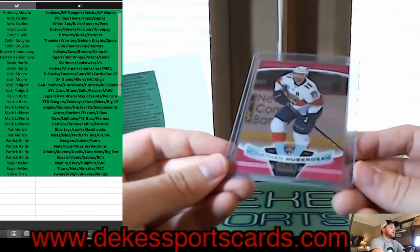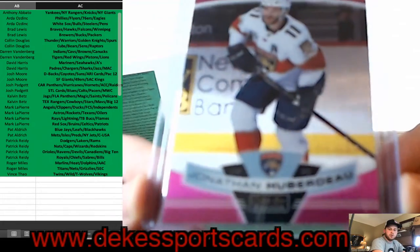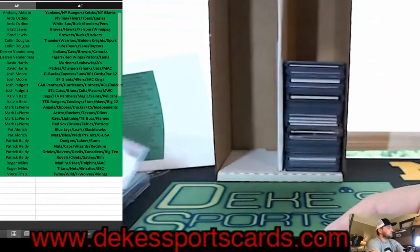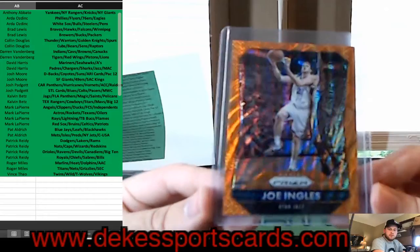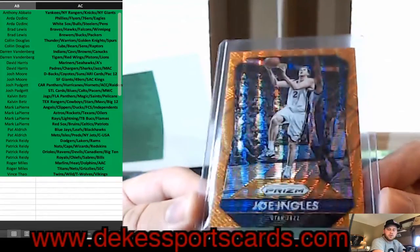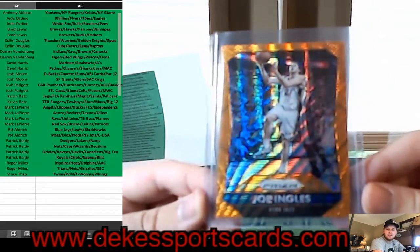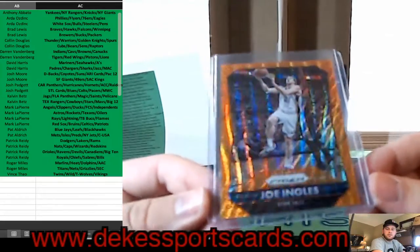For the Florida Panthers, we have a Matte Pink from O-Pee-Chee Platinum — Jonathan Huberdeau. We have from Prism, Joe Ingles — that's called the Orange Wave or something like that, for the Jazz. Beautiful looking card — Prism looks so good, very expensive, but does look good.